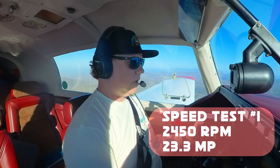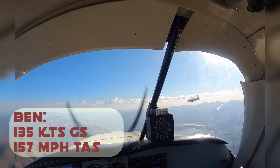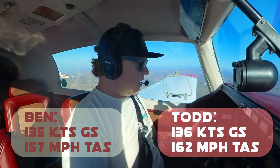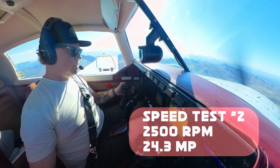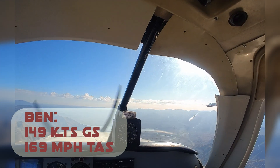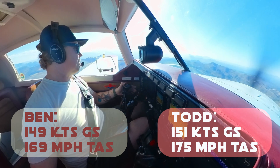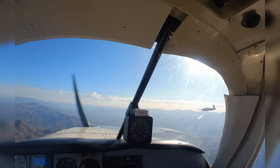With the climb behind us, it's time to see who holds the edge in cruise. I'm at 24-50 and 23.3-ish manifold. I'm showing 135 knots ground and 157 miles per hour true. I've got 136 over the ground and 162 in cruise. At 24 and 25 inches: 149 ground and 169 true. I'm seeing 151 and 175 true. Very negligible — they're about the same.